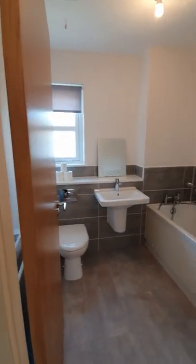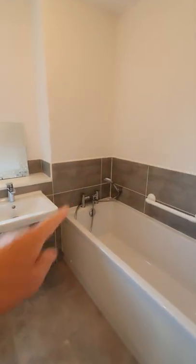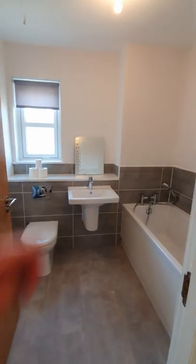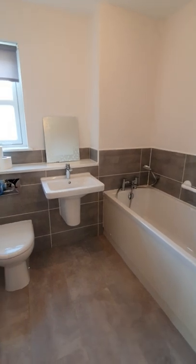Here's the bathroom — you can see it's finished to a really good standard. It does have a shower attachment, and it's easy enough to put a shower over the bath if you really want it. But remember, you do have an ensuite shower room as well. So you've got your close-coupled WC, your inset sink, and your bath with shower attachment.